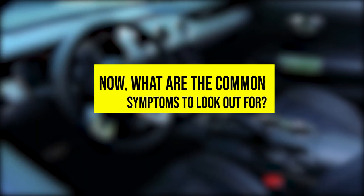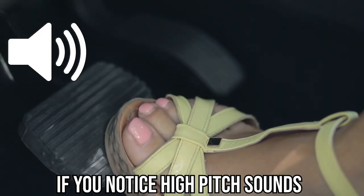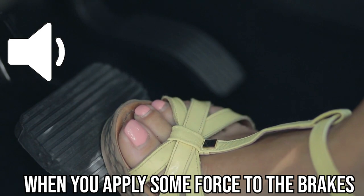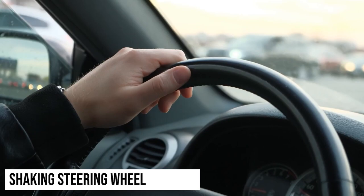Now, what are the common symptoms to look out for? Squealing noise. If you notice high-pitched sounds when you apply some force to the brakes, it could be a sign of worn-out rotors. Shaking steering wheel.